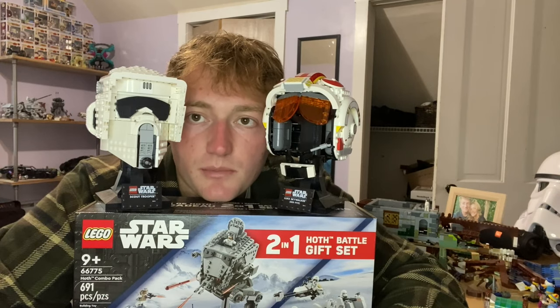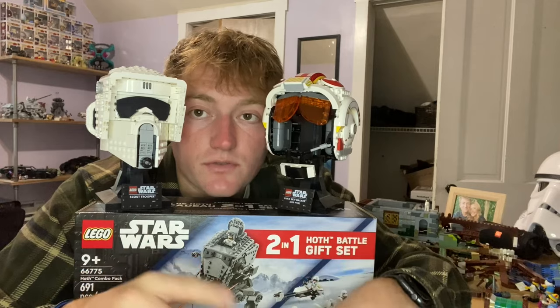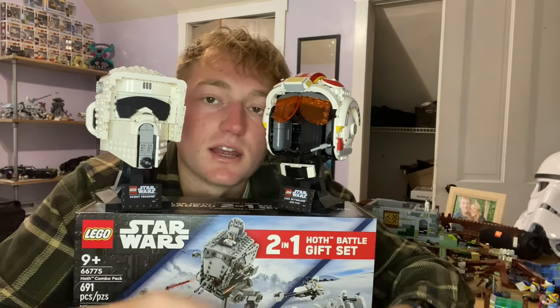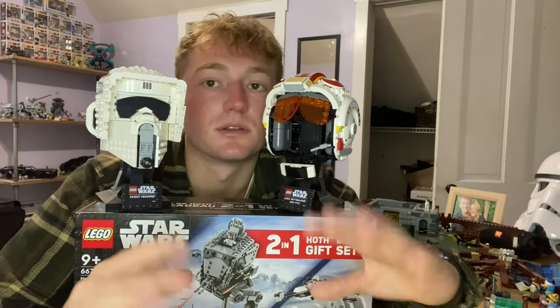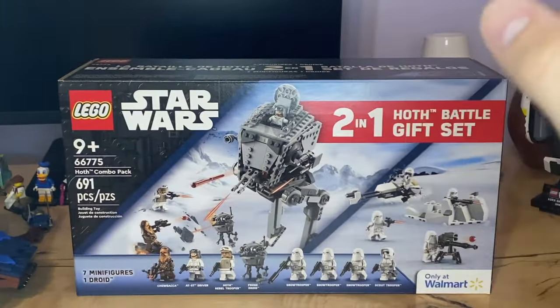A little disclaimer as always: nothing I say today is official financial advice, just my opinions and stuff I'm going to do myself. These are just my predictions, so take them with a grain of salt.